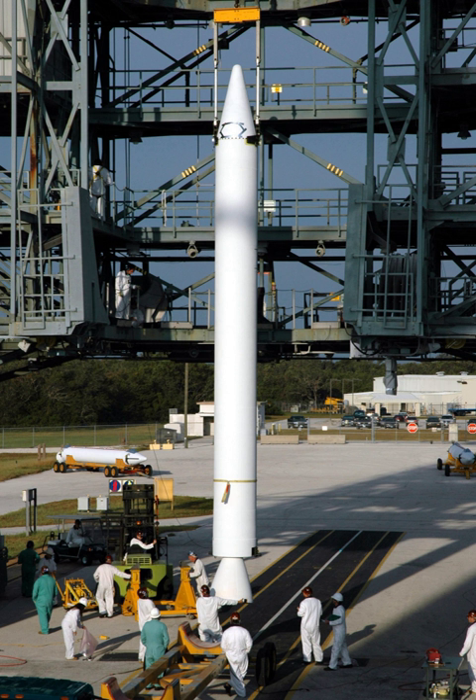The booster is dropped to fall back to Earth once its fuel is expended, a point known as booster engine cutoff. The rest of the launch vehicle continues flight with its core or upper stage engines. The booster may be recovered and reused, as was the case of the Space Shuttle.